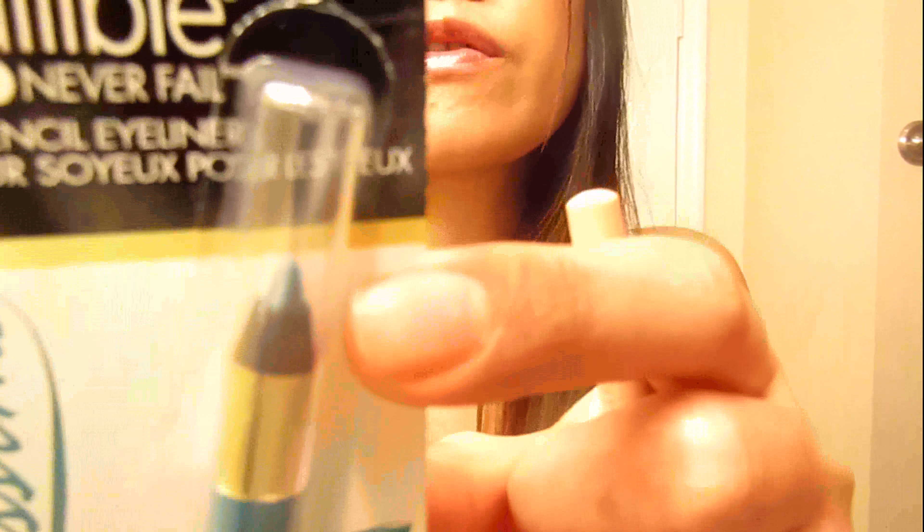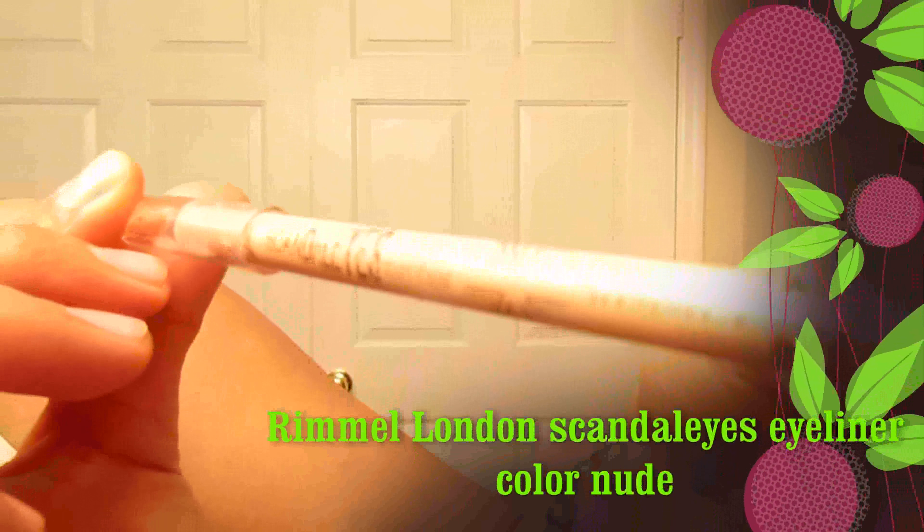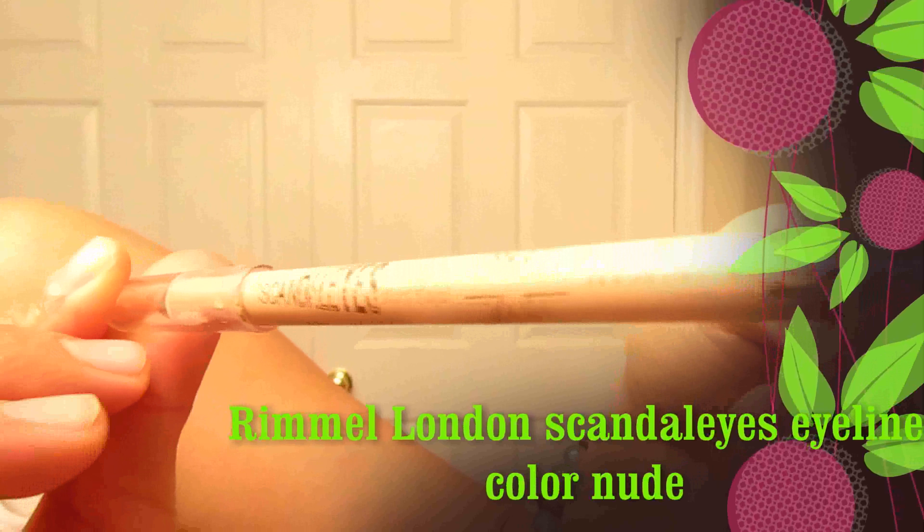I already opened this one. By the way, this is the color of it — look, it's kind of like blue. And this one is the Scandalize Waterproof Rimmel London. Let's see if that's waterproof. It's in color 005 Nude. This is what it looks like — I'll show you later on. I'm just hitting the highlights of what stuff I'm gonna review today.